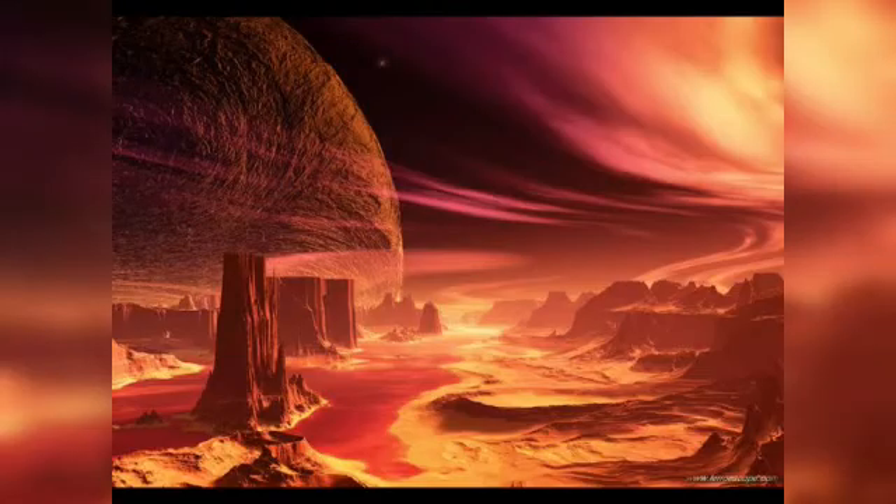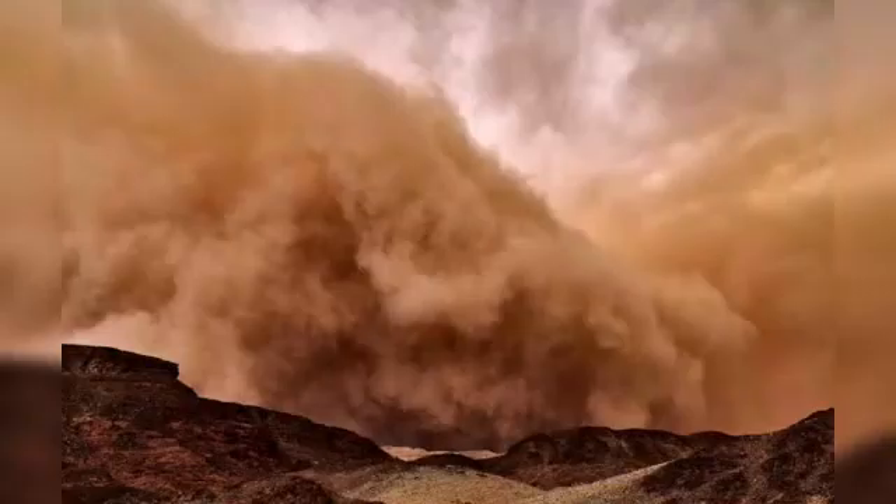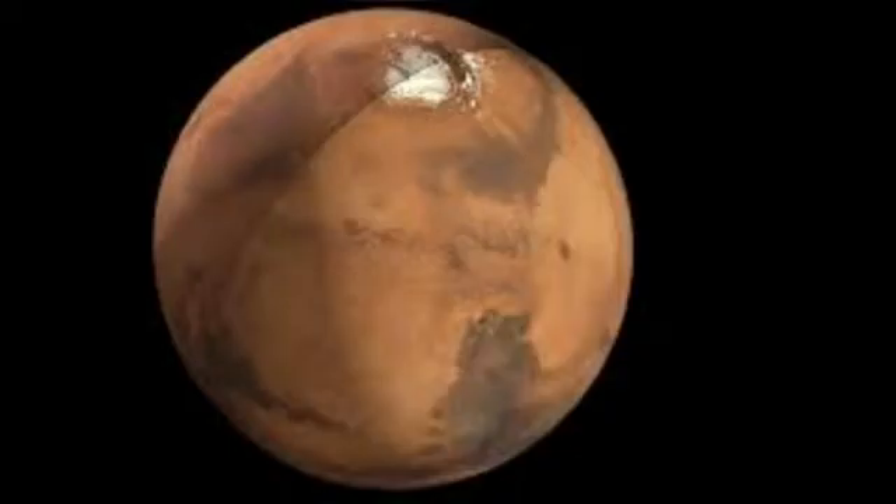The winds blow at very high speeds of about 400 km per hour and create heavy storms in Martian deserts. The storms raise a lot of red dust into the atmosphere. Since Mars has a weak gravitational pull, these dust particles remain in the atmosphere for weeks together.